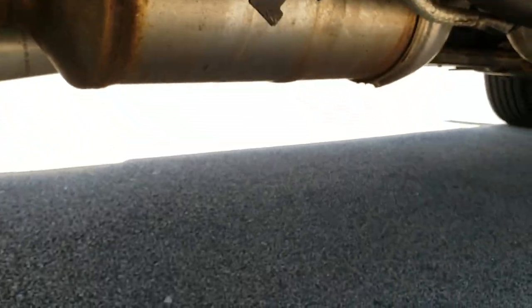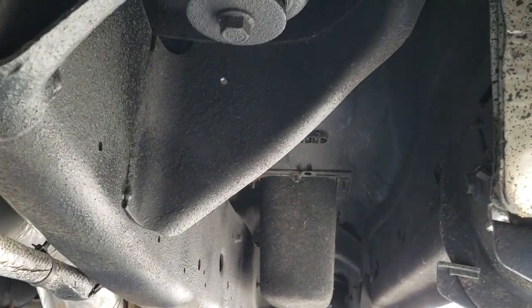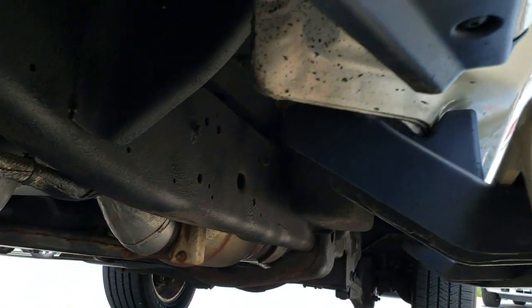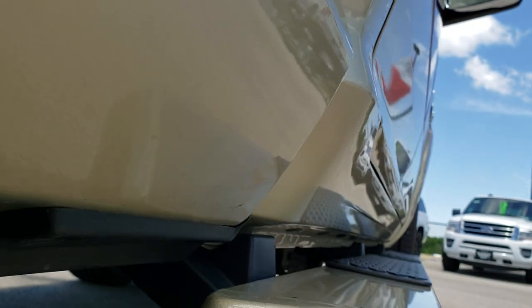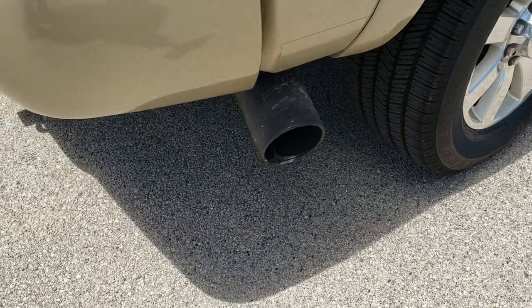Frame and underbody is in nice condition and has all the remaining factory exhaust — it hasn't been altered in any way, shape, or form. You can see just how clean that frame and underbody is. The lower rockers look really good as well. It does have a Banks exhaust tip.